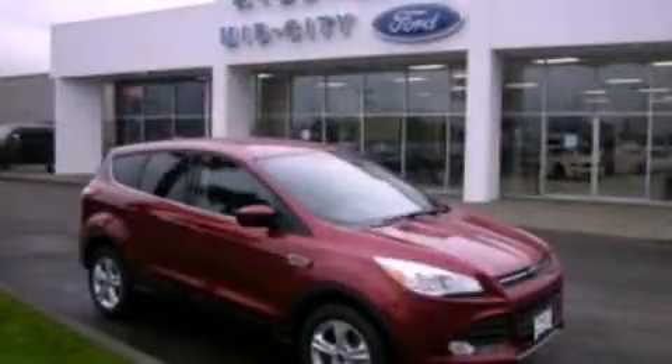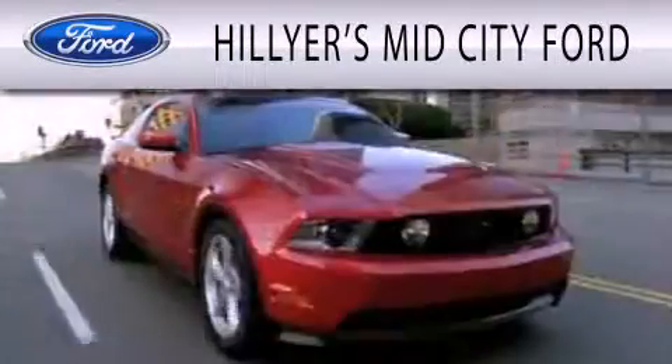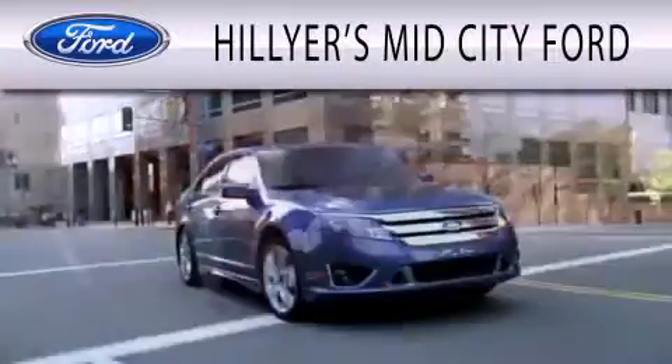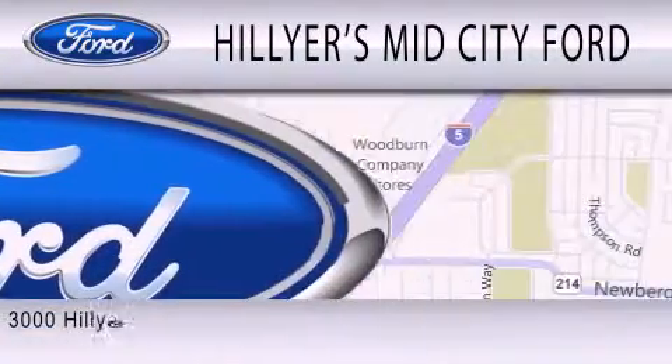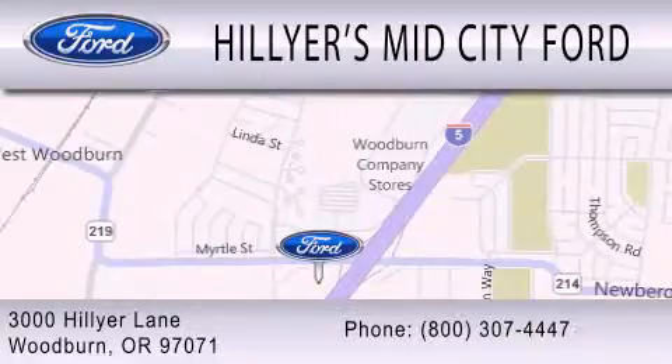Please call today to reserve this vehicle for a test drive. Hillier's MidCity Ford is dedicated to doing everything possible to ensure that the experience you have selecting your next vehicle is as pleasant as possible. We are located at 3000 Hillier Lane in Woodburn.